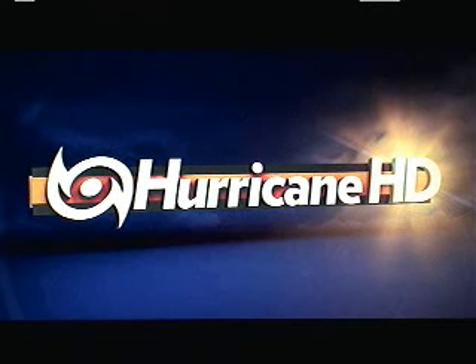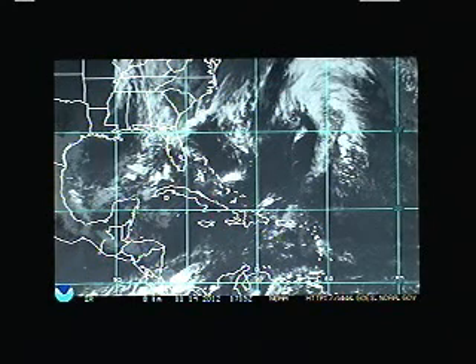Good afternoon. Mark Sutton with HurricaneTrack.com here with your Hurricane and Hurricane HD video blog for the 14th of November 2012 — only a couple of weeks to go and the hurricane season will be done.